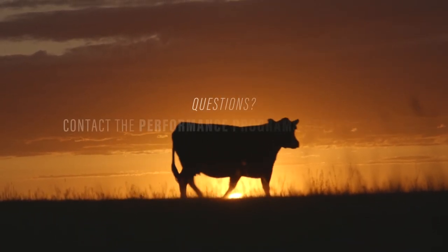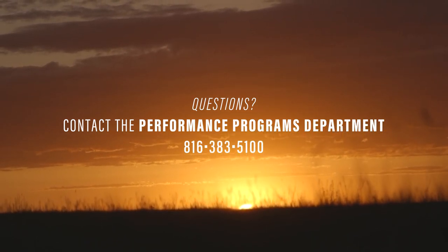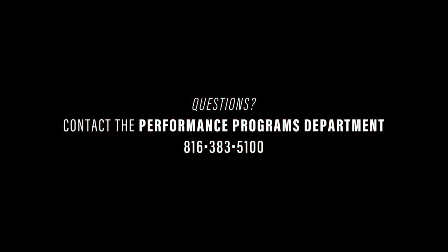If you have additional questions, contact the Performance Programs Department at the American Angus Association. Thank you for your commitment to education and pursuit to advancing the Angus breed.